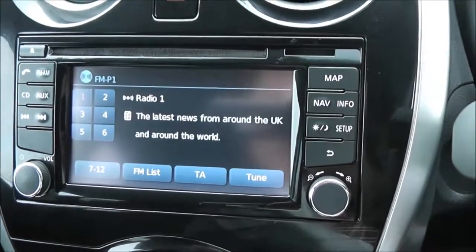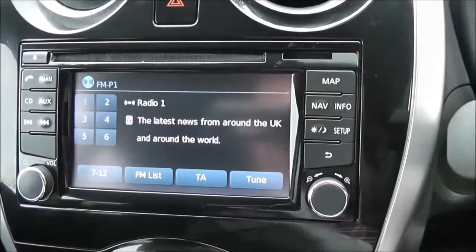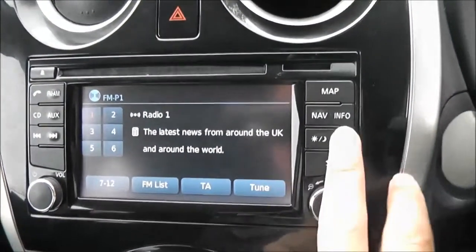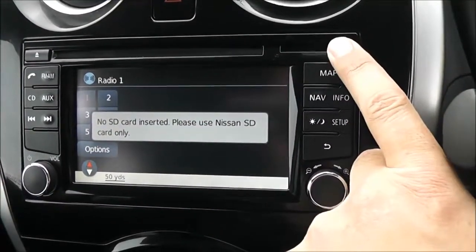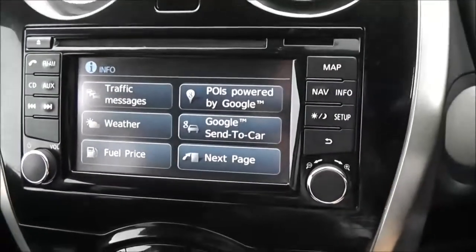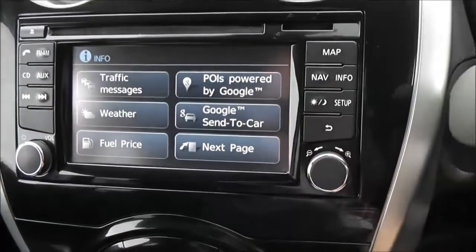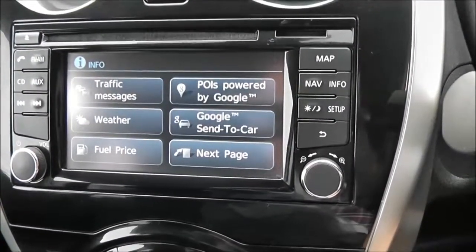The Nissan Connect provides an FM/AM tuner with a single CD player and is Bluetooth enabled, allowing you to connect compatible mobile phones and smartphones. There is a touch-screen satellite navigation system run by an SD card, which will be plugged in at time of purchase. It also offers interactivity with the Google connected car app, and you can download local weather forecasts and local fuel prices.